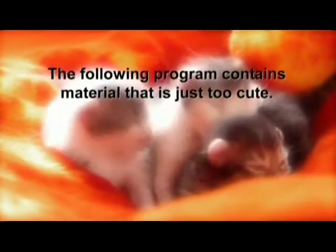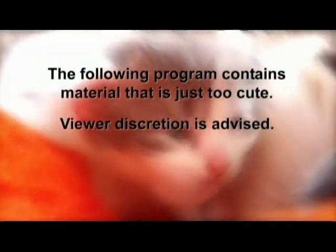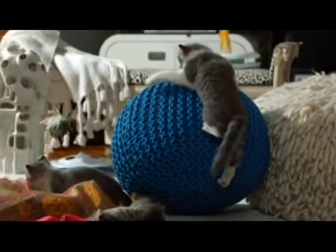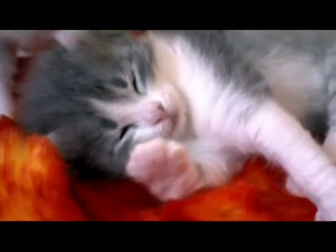The following program contains material that is just too cute. Viewer discretion is advised, because these kittens are simply too lovable, too curious, too cute.